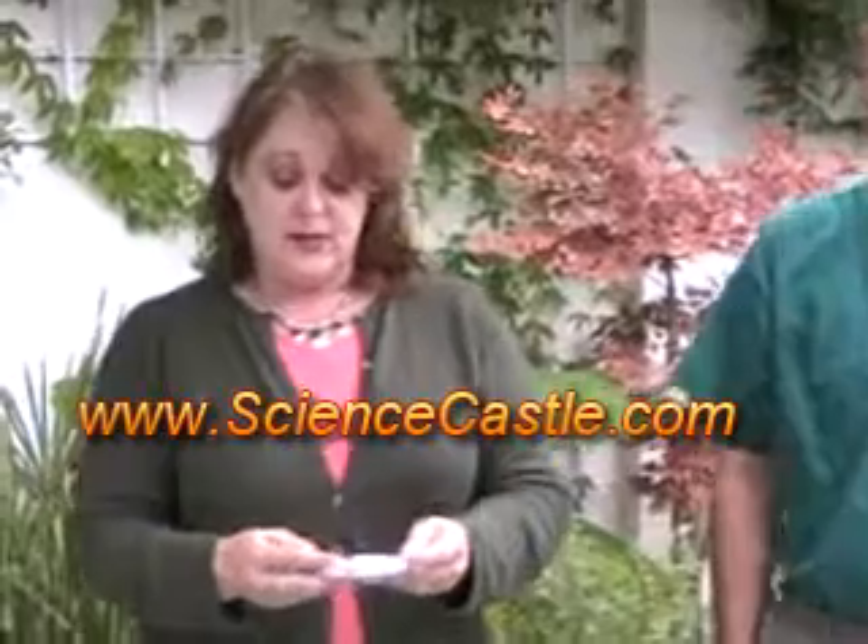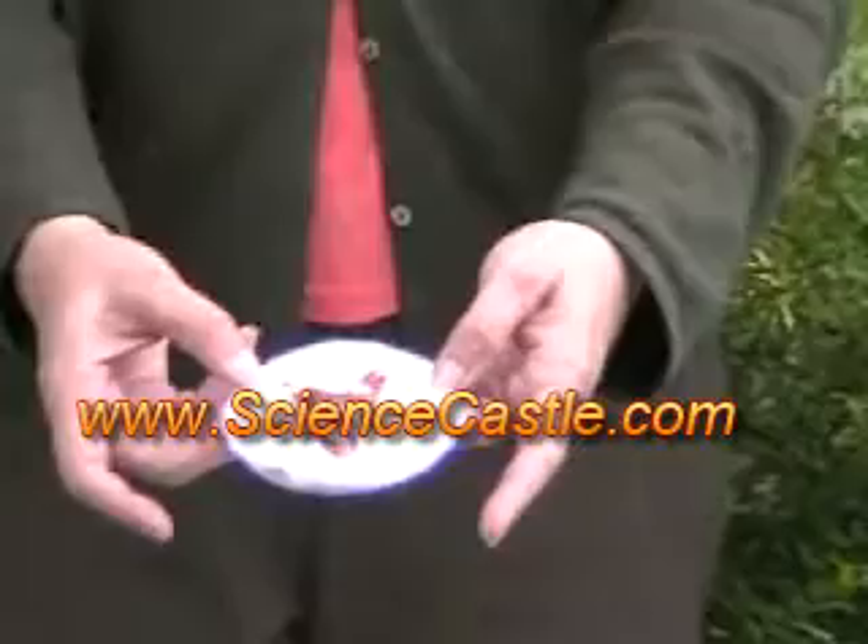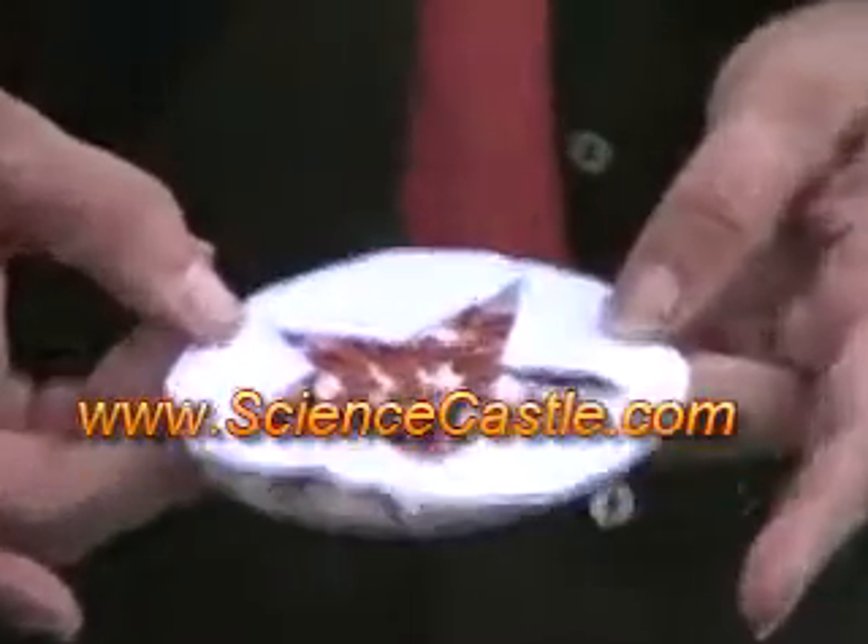We've got some water right here on the paper towel on both of them — that's about enough. What you're going to do is put the star over the top of the seeds and put it in the light.